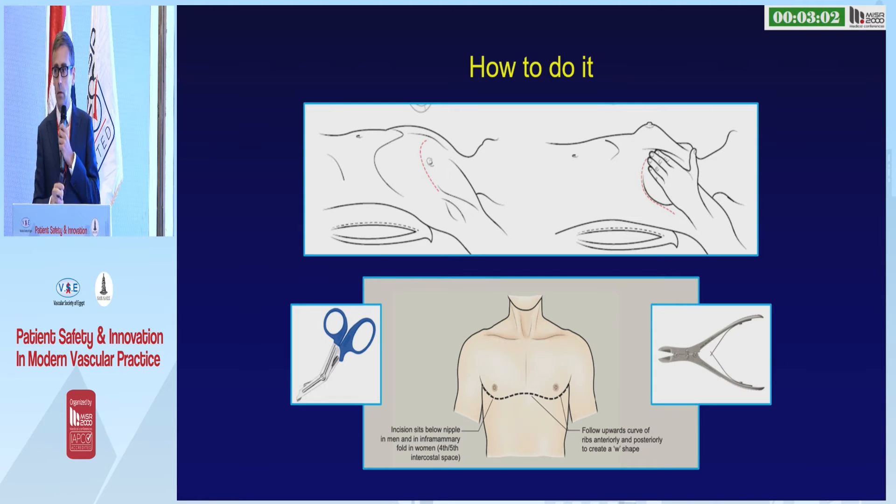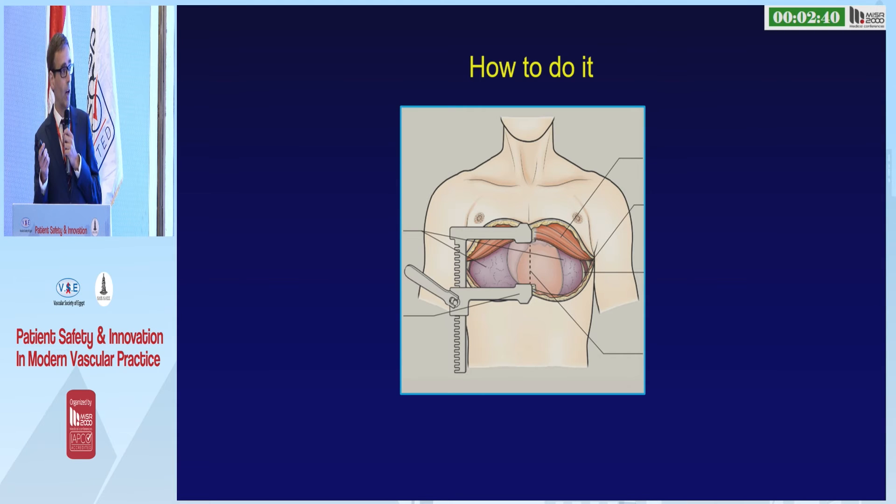How to do it? Access to an anterolateral thoracotomy is really, really difficult, so go straight for the clamshell. Don't count ribs. Make your incision just below the nipple in a man, or in the inframammary crease in a woman. Cut through skin, fat, through the muscles between the ribs. When you get to the sternum, divide it with tough-cut scissors or straight bone cutters.